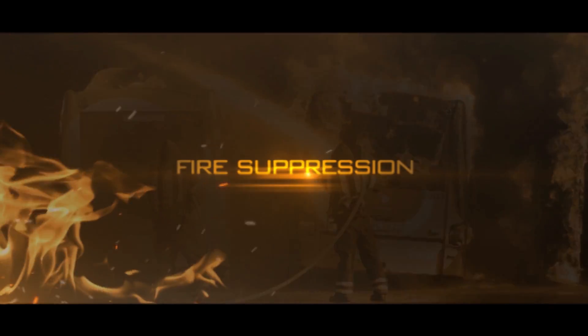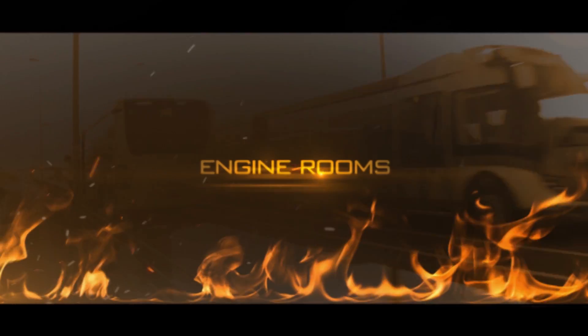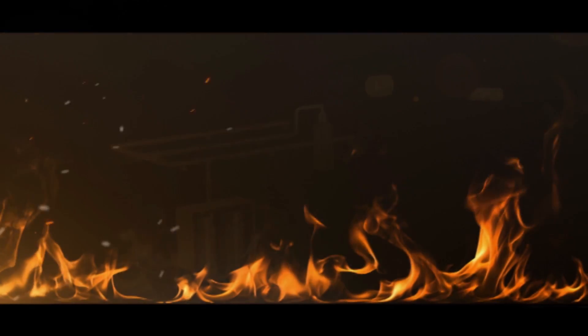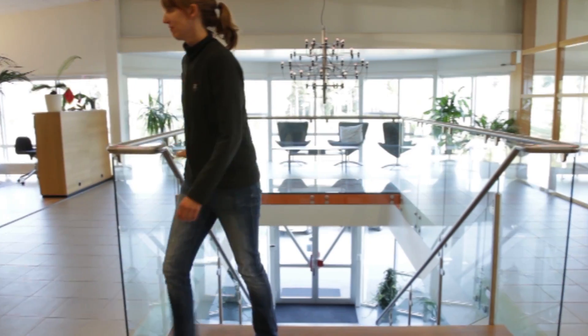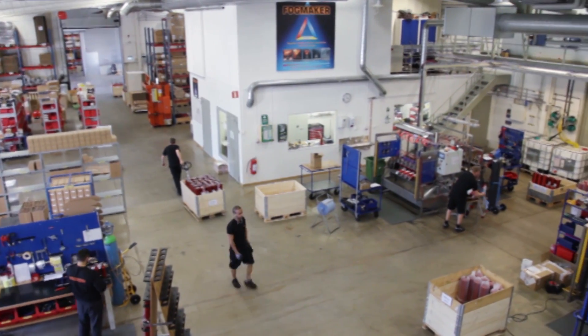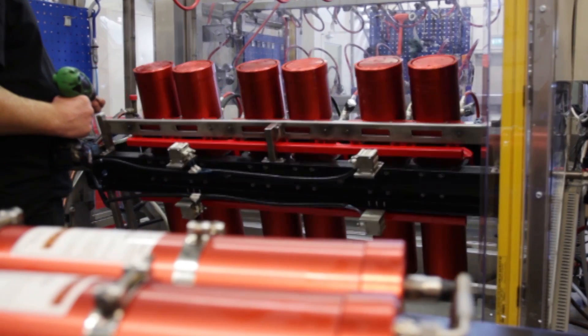Fogmaker. Fire suppression with water mist for all engine rooms and enclosed spaces. Fire suppression with patented high-pressure technology. Fogmaker is the market leader in Europe and has since the start in 1995 delivered thousands of fire suppression systems.